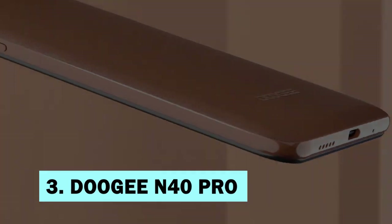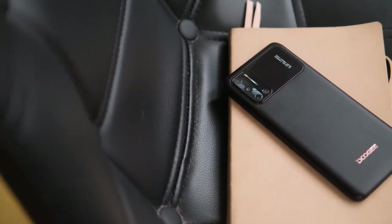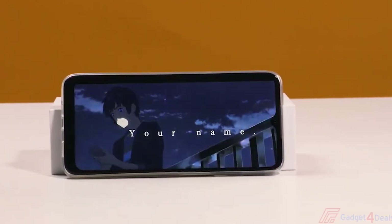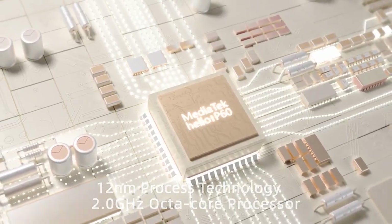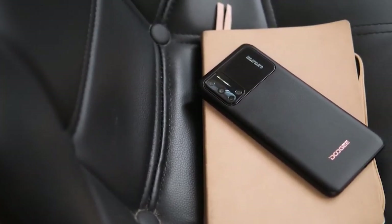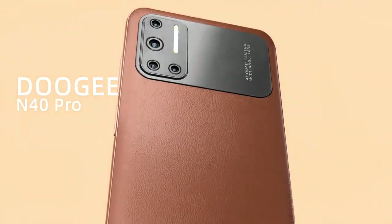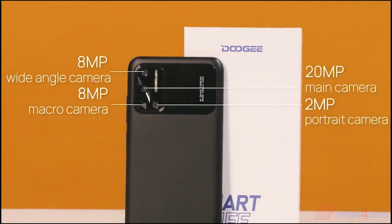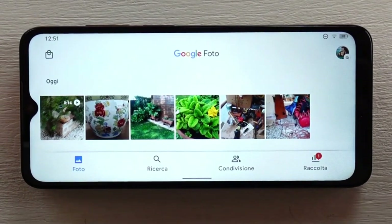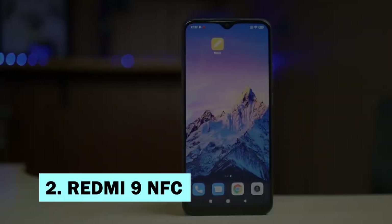Number three: Doogee N40 Pro. Coming from the lesser-known brand Doogee, the N40 Pro is fueled by the MediaTek Helio P60 CPU along with 6 gigabytes of RAM and 128 gigabytes of internal storage. It sports a 6.52-inch IPS panel with HD+ resolution. In the camera department, there are four rear cameras: a 20MP main shooter, an 8MP ultra-wide-angle camera, a 2MP macro lens, and a 2MP depth sensor, plus a 16MP selfie snapper at the front.